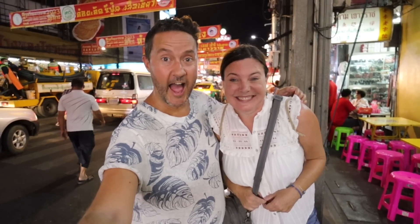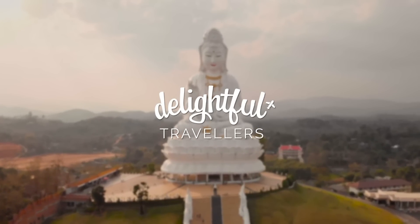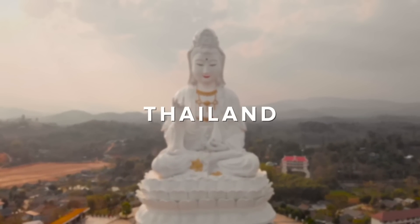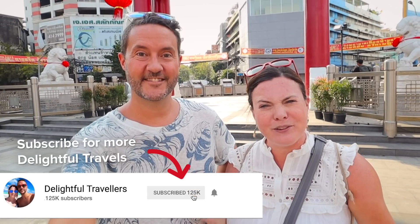Welcome to Chinatown. Welcome back to another video here in Bangkok. We're still so excited to be hanging out in this city for quite some time. Today we're in a different area. We've been making it a mission to try to see a little bit more of this massive city while we're here. Last time we didn't do a very good job — we were super busy.